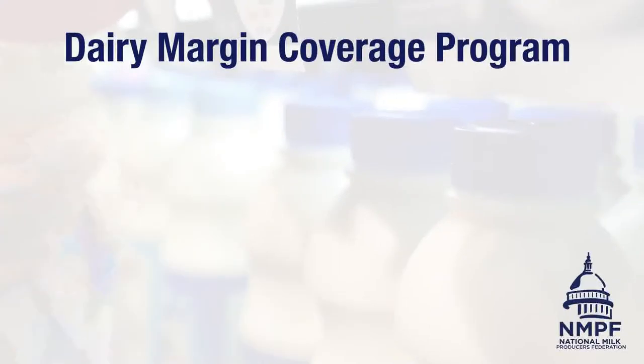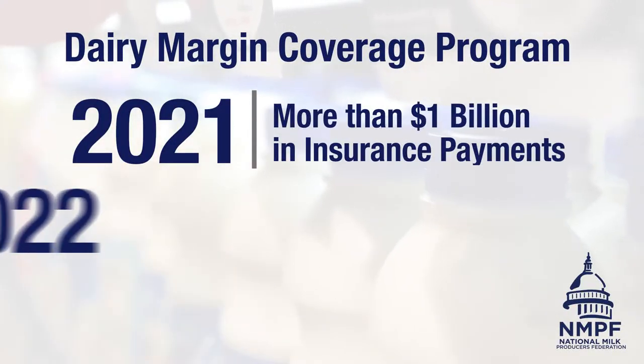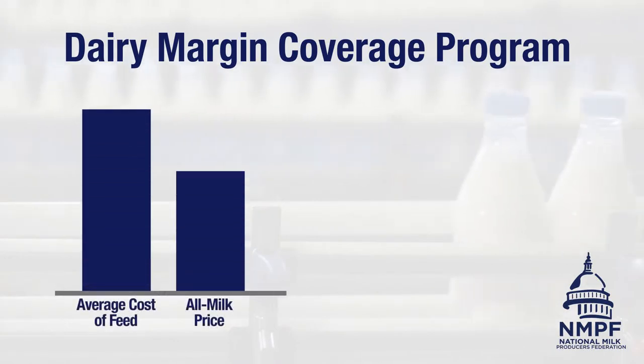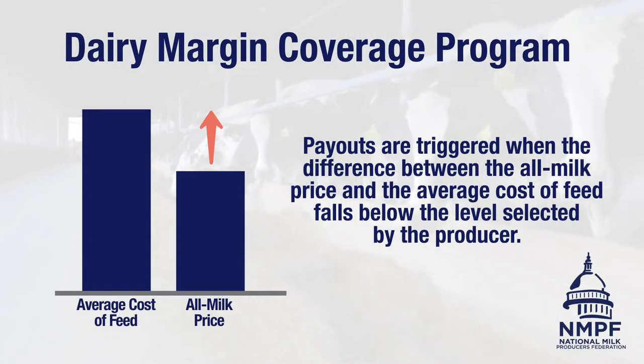The DMC program proved its value once again in 2021 with more than $1 billion in insurance payouts to farmers. It's essential for dairy farmers in 2022. Payouts are triggered when the difference between the all milk price and the average cost of feed falls below the level selected by the producer during the program sign up.